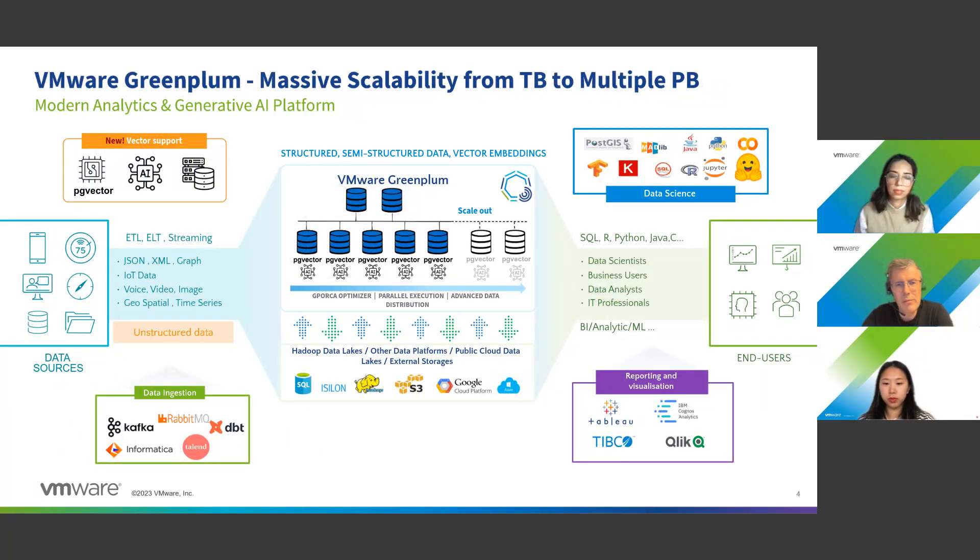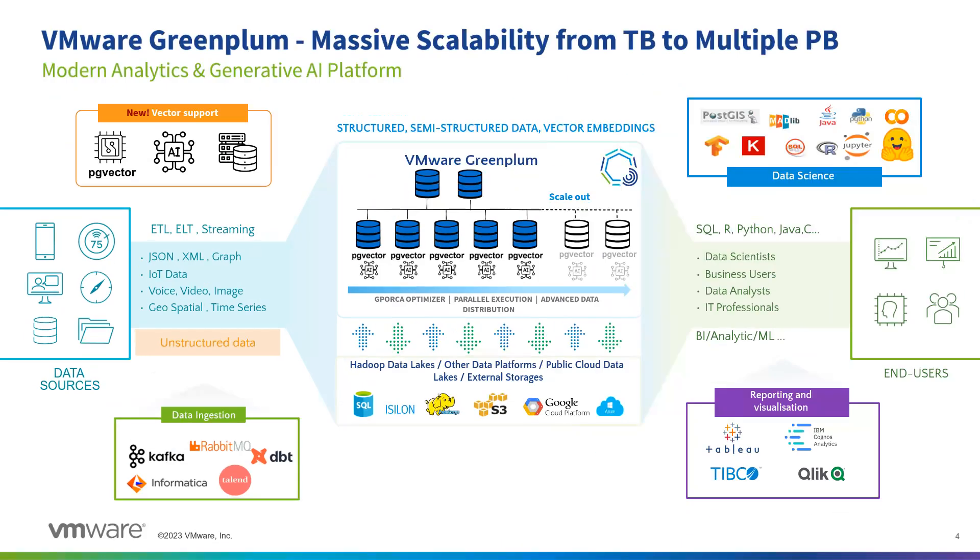This is the architecture slide of Greenplum. It's really a data platform, and it can scale from a few terabytes to multiple petabytes. The backbone is that Greenplum cluster, made of several nodes with a coordinator. You can scale up, but you can also scale out really big. You can also extend your system with external connectors — interconnecting Greenplum with Hadoop, cloud storage, or other databases in read-write mode. You can use ETL and ELT tools, and streaming engines like Kafka or RabbitMQ to put data on the fly into your Greenplum installation.